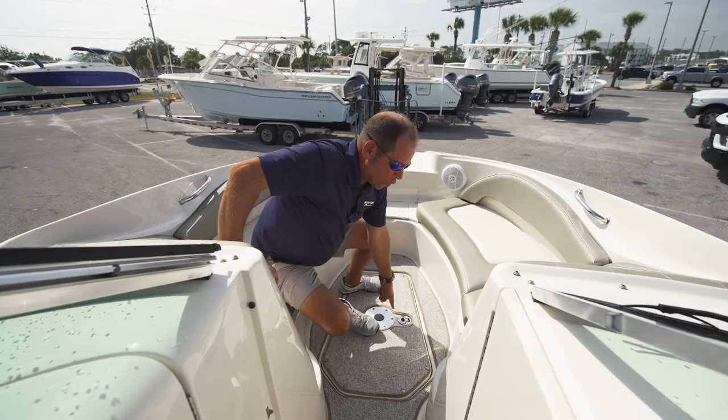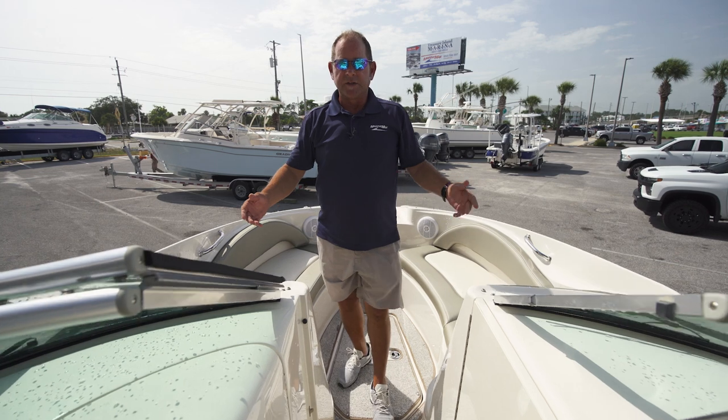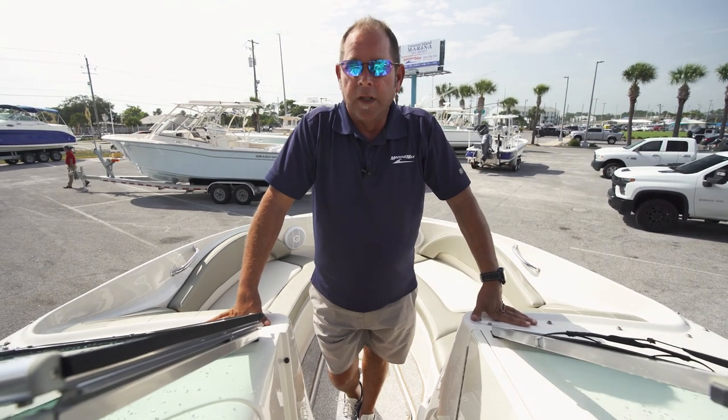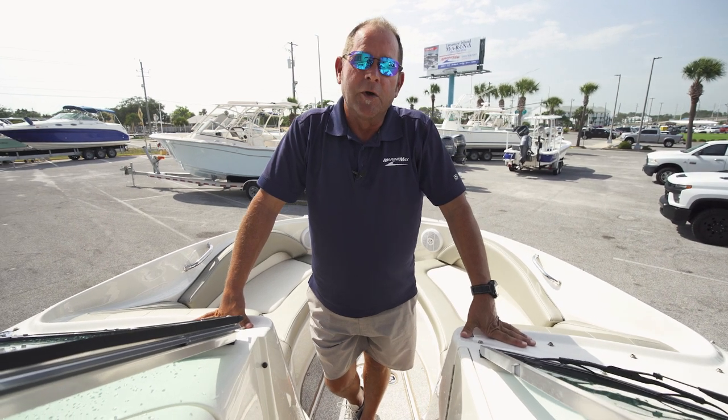Got in-floor storage right here. Got lights throughout the boat. This is just an incredible boat — a rare opportunity. There are so many options and so many features on this boat, this video would be too long to cover them all.